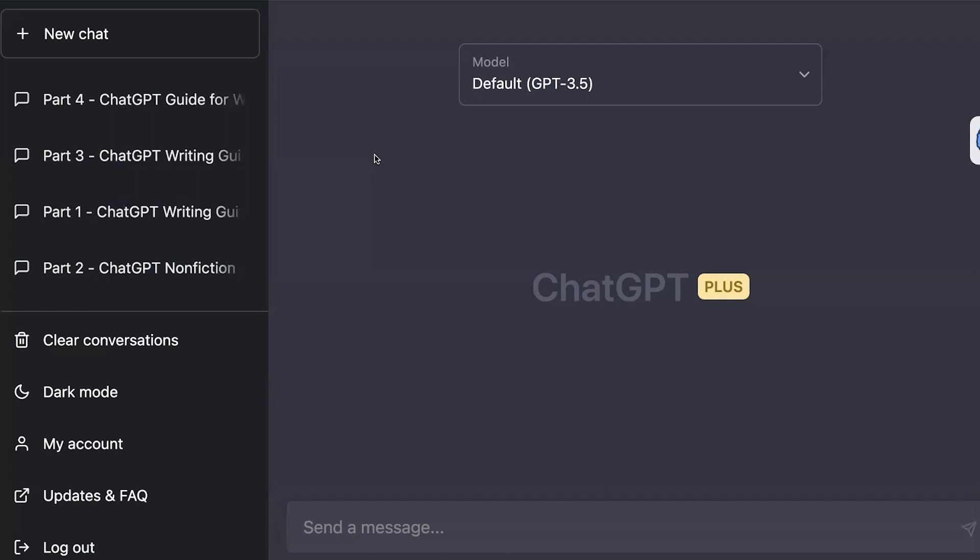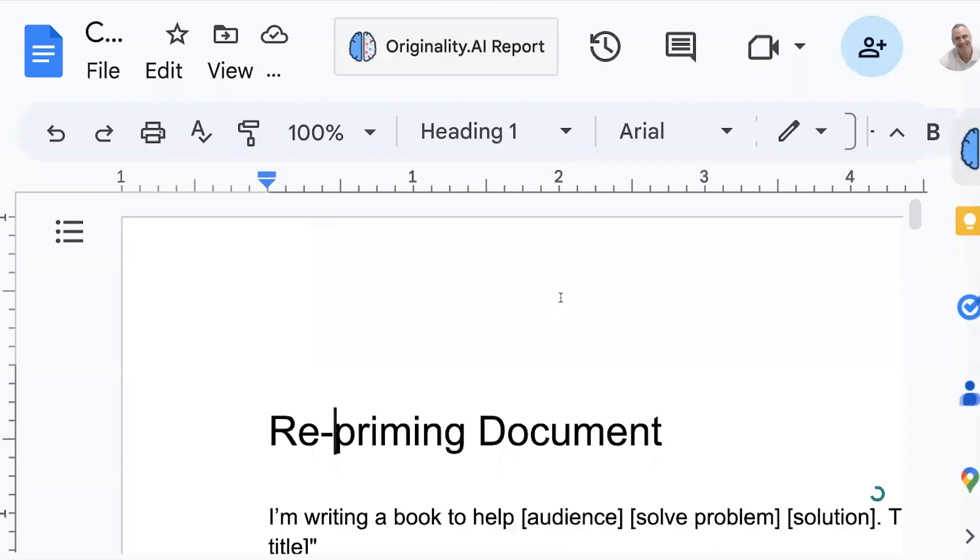I go through the initial chat and I pick out the instructions that I gave it to set up the context for the book — the style instructions, the outline, and that sort of stuff. Now depending on the size of the outline, you may have to split that over several prompts. The outline for my upcoming book is very long, so I actually had to split it into three separate prompts. This is what a repriming document looks like.